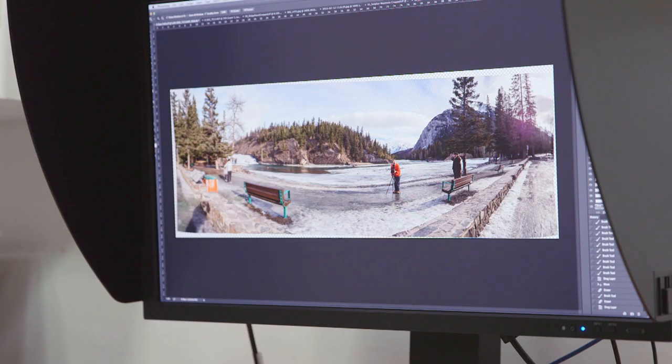It's just to kind of get people to think about why they're documenting the landscape, and whether they need 50 photos from one location, and what they actually do with them.